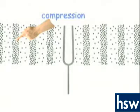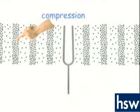Then there are places where the molecules are spread out between the compressions. This spread-out section is called rarefaction. The whole sound wave travels as a longitudinal wave, compressing some molecules, and leaving areas between the compressions with fewer molecules, which carries the sound.